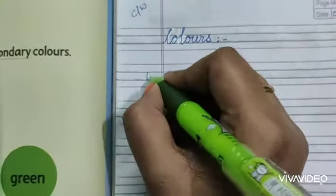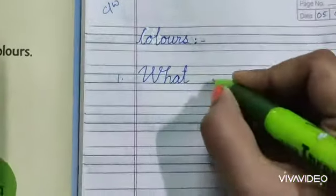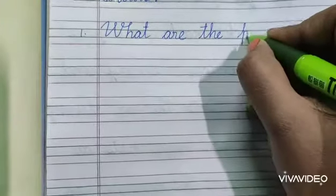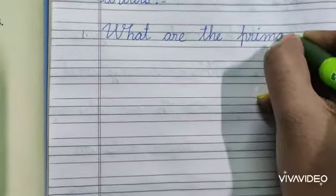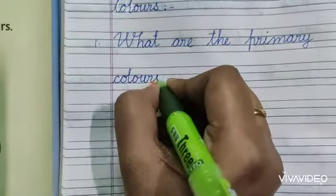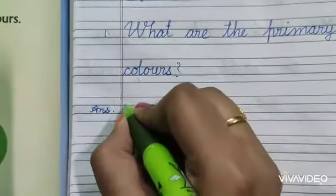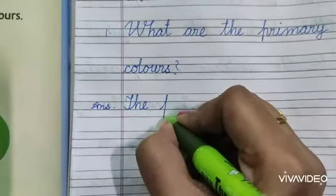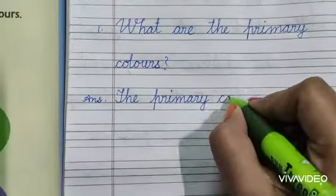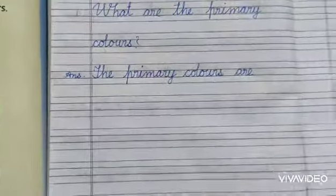So number 1: What are the primary colours? W-H-A-T, A-R-E, T-H-E, P-R-I-M-A-R-Y, C-O-L-O-U-R-S. Question mark. The answer is: The primary colours are — because they are more than one.